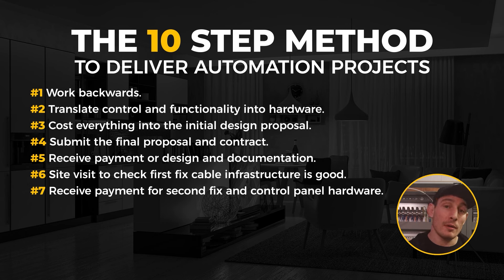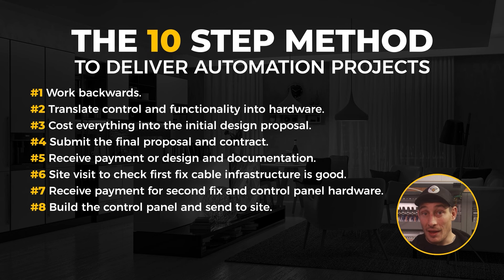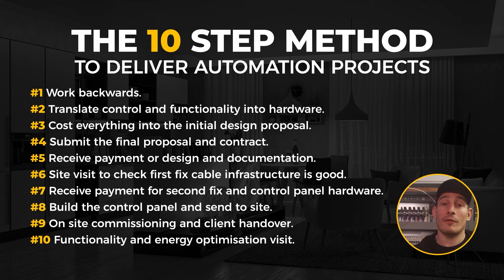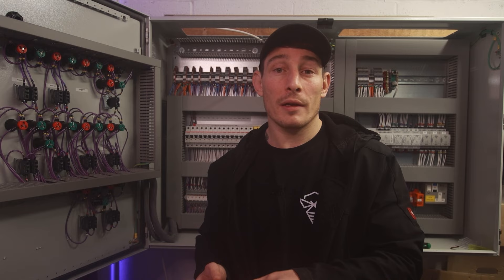Once we're happy with that, we begin second fix. The second payment of around 60% is then made — this covers the hardware for the control panel and second-fix items. The control panel is built off-site, then sent to site for the installation team to mount. Generally, I wouldn't allow the installation team to do final cable terminations into the panel unless I knew they were competent to do so. Once everything is completed on site, we spend three or four days on commissioning and client handover. A few days after that, the third payment of 10% is made. Then, one to two months later, we return for a day to do a functionality and energy optimisation, followed by the final 10% payment.